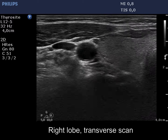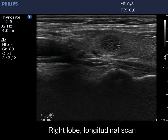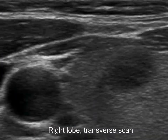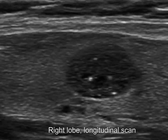At first sight the nodule seems to contain microcalcifications, but thorough analysis reveals that beside hypoechoic granules, there are similarly bright lines as well. Moreover, these are located dorsal to tiny cystic areas, meaning that these are back wall figures caused by posterior enhancement.